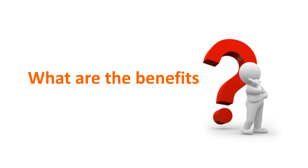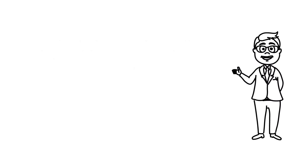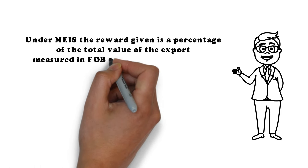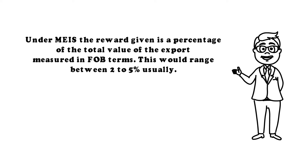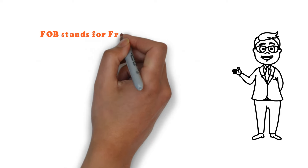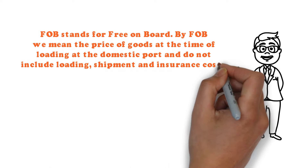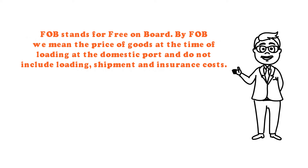What are the benefits? Under MEIS, the reward given is a percentage of the total value of the export measured in FOB terms, usually ranging between 2–5%. FOB stands for Free On Board, meaning the price of goods at the time of loading at the domestic port, and does not include loading, shipment, and insurance costs.